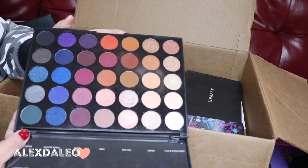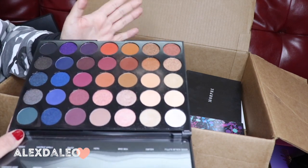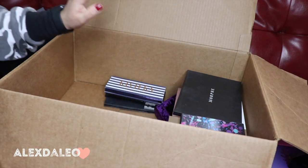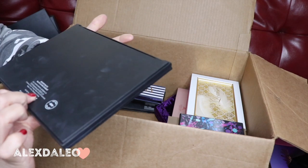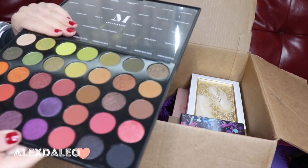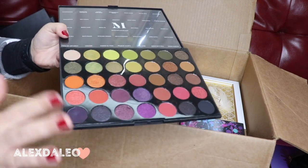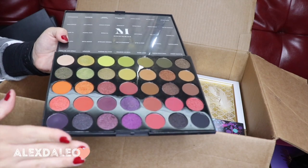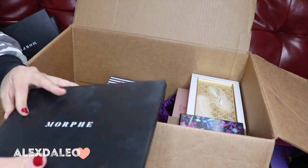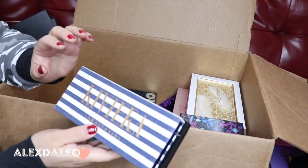This is the Morphe 35V palette — the purple and blue tones with some neutrals as well. Such a good palette and I'm keeping it. This is the Morphe 35M palette — it has the greens, purples, and some reds. I've created some really good looks with this palette and I love the consistency. I'm keeping this one also.